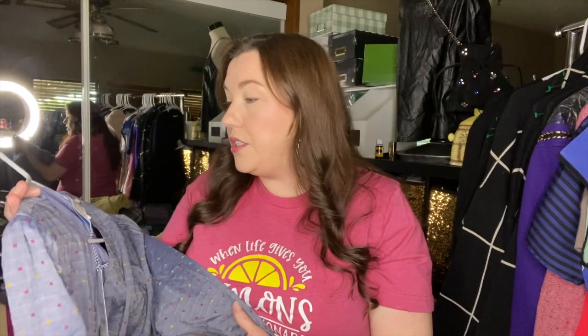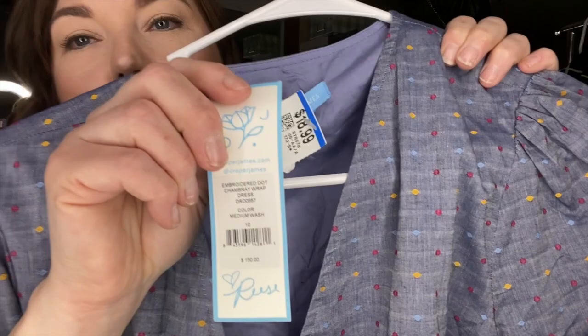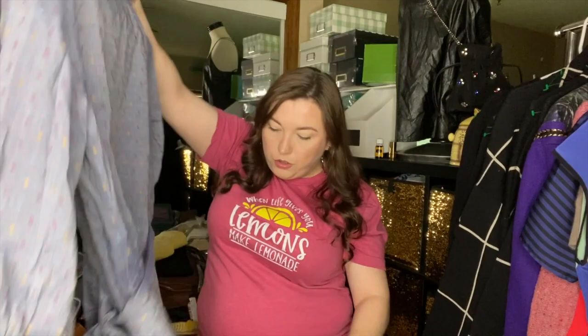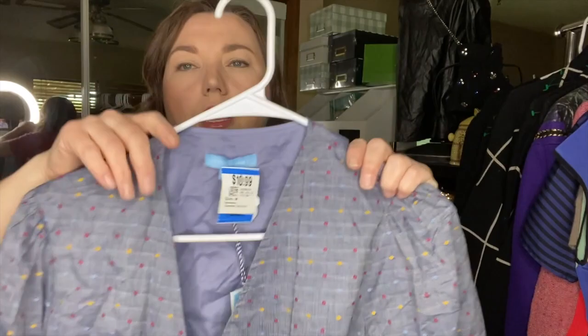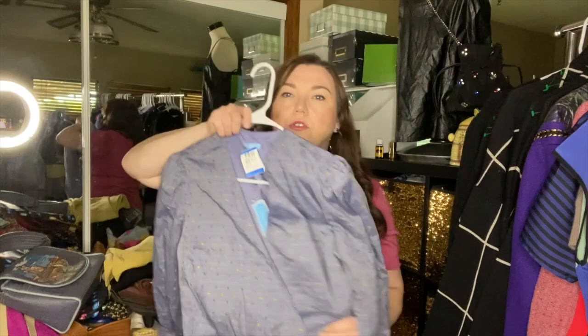I was super excited about this next one — it's my first time finding Draper James, Reese Witherspoon's brand. It's a size 10 and it's new with tags, retailing for $150. They had it priced at $16.99; I used my 30% off, so I still paid up a bit. It's a gorgeous chambray embroidered Swiss dot real wrap dress. Some sold comps were for smaller sizes and those weren't new with tags, so I think this one will do better.